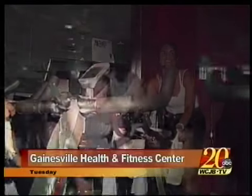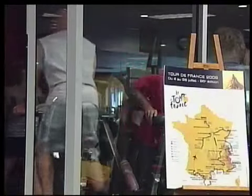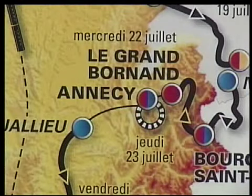For a fifth straight year, the Gainesville Health and Fitness Center is having its annual Tour de GHFC, complete with a map of the real Tour de France. Instructors try to mimic each day's actual stage, allowing members to experience what Lance and company are going through. And if members complete 10 stages over the same three-week period, they get a free T-shirt.